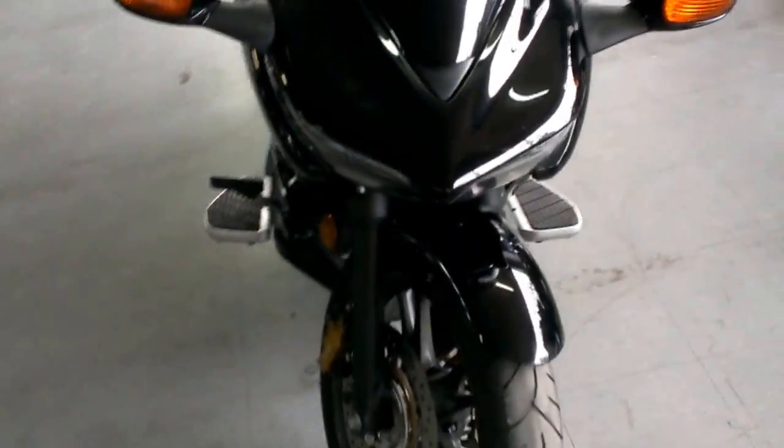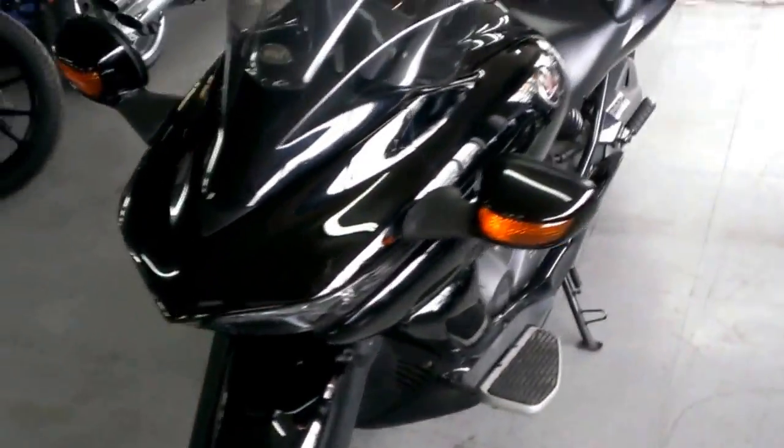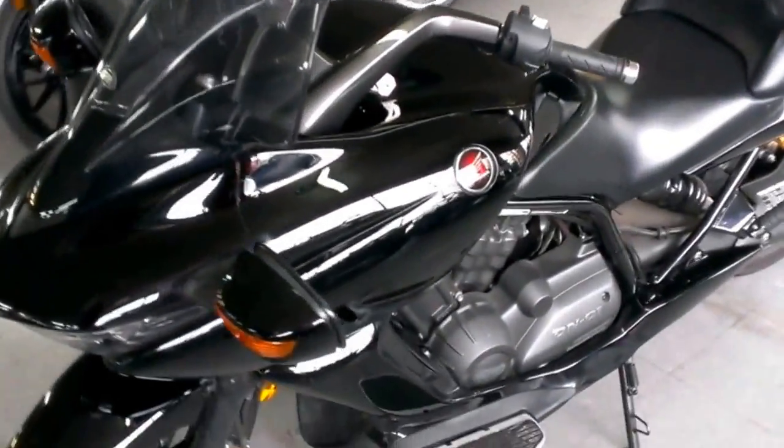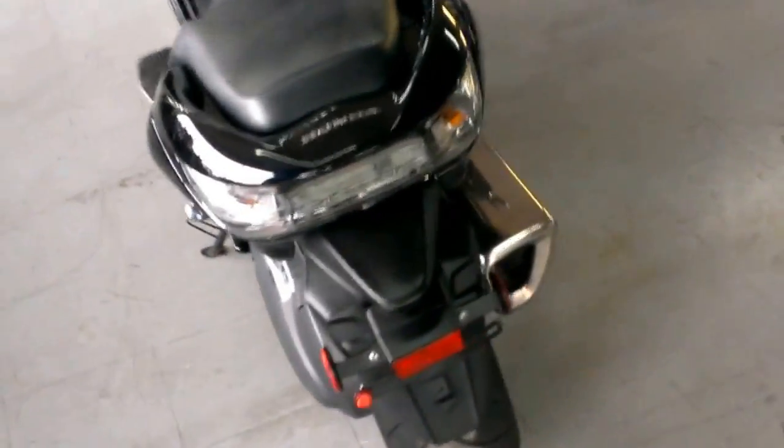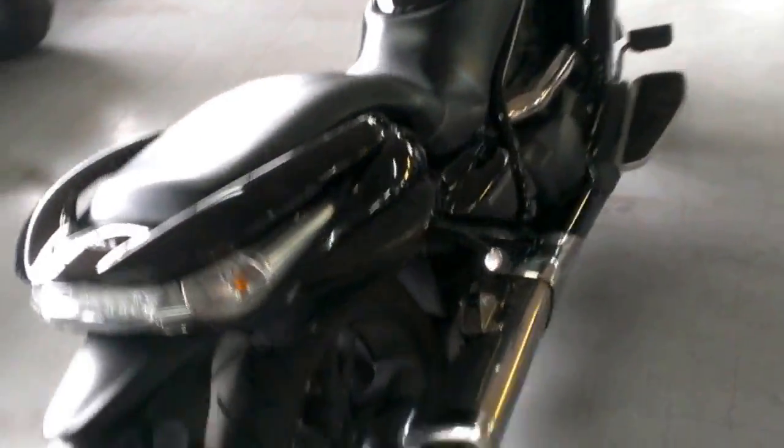Sold new for $15,999. Own this low mileage, perfect condition DN-01 for half of that. Just serviced at an authorized Honda dealership, inspected, all fluids changed, and includes a one-year warranty. It's a great bike for only $8,999.